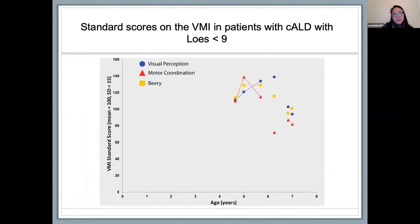Looking at the visual motor integration test for this cohort, the x-axis is age in years and the y-axis is standard score. The blue dot represents visual perception, red represents motor coordination, and the yellow square represents the Beery VMI score. The average LESS score here is 1. The pattern observed is that patients tended to have worse motor coordination skills compared to their visual perception skills — consistent with what we found to be statistically significant in our natural history group as well.